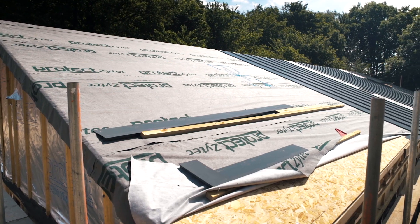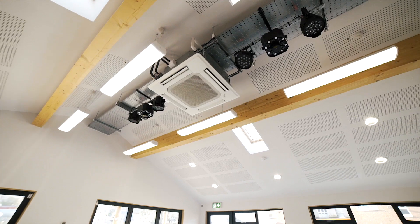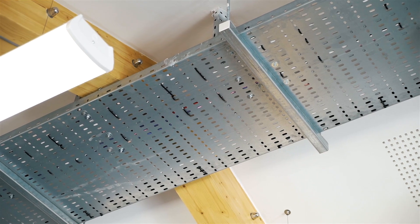Once the superstructure was up, the prefabricated roofing panels were delivered to site. These were craned up and then fixed in place. This allowed us to achieve the high vaulted ceilings within the main play space.